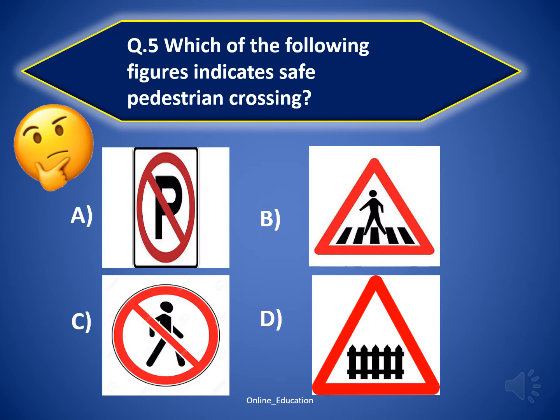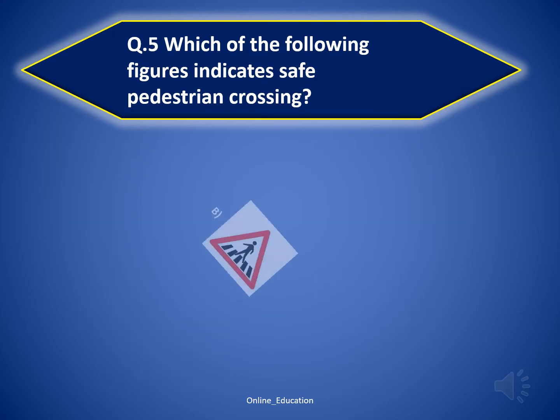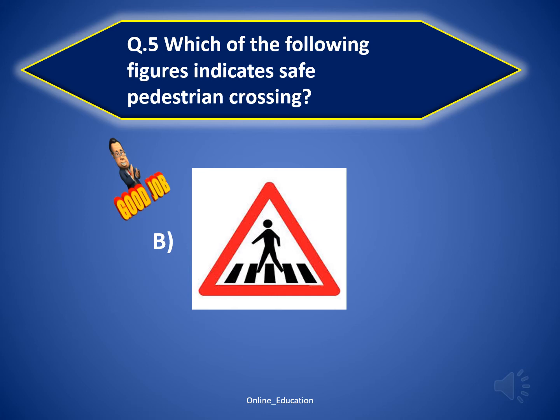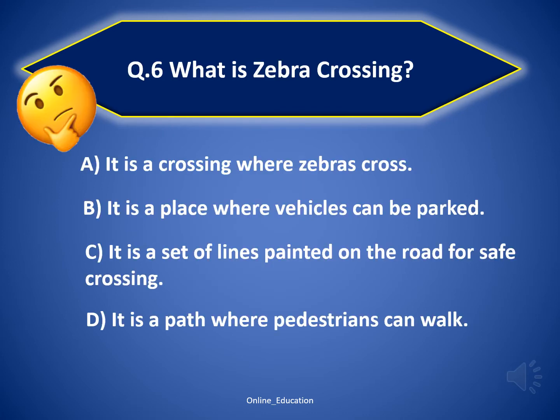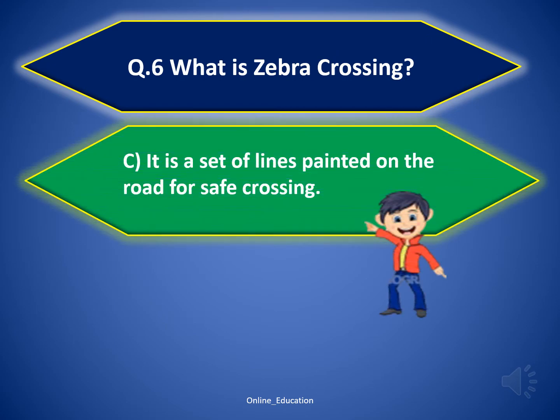Question 5: which of the following figures indicates safe pedestrian crossing? The correct answer is option B. It is a set of lines painted on the road for safe crossing.